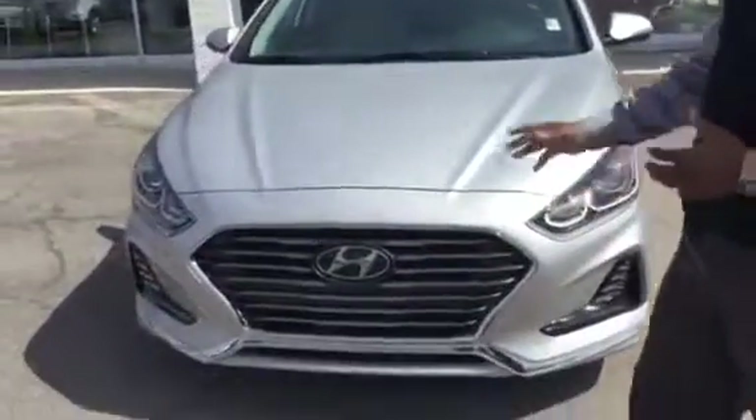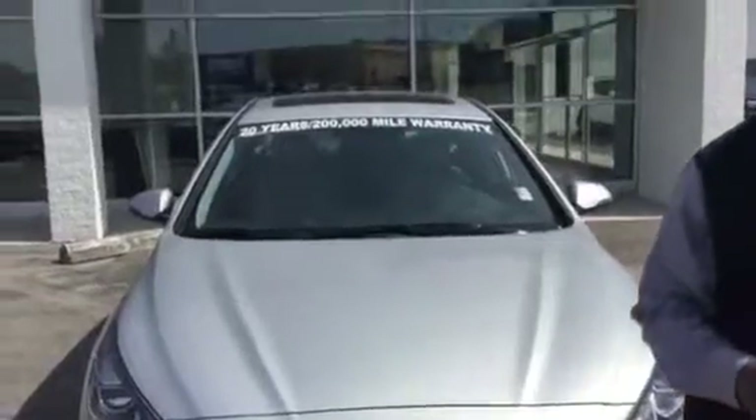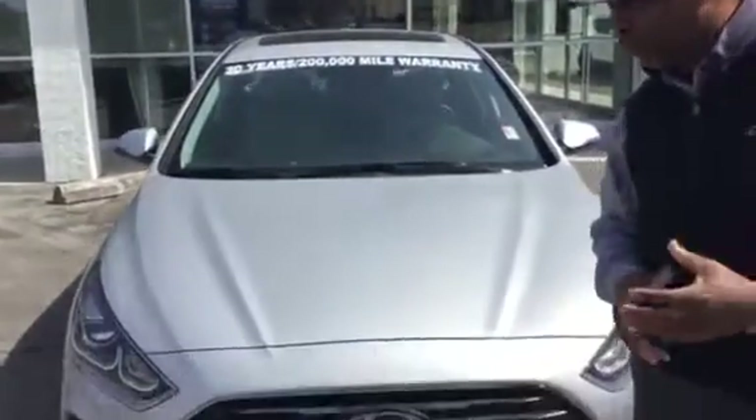Like all Sonatas, it comes standard with a 2.4 liter four-cylinder engine that produces 185 horsepower. But the Sonata Limited gives you a little bit more than just power windows, power door locks, and tilt and telescope.